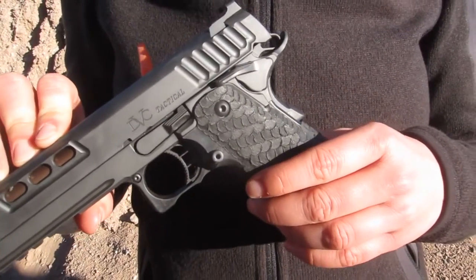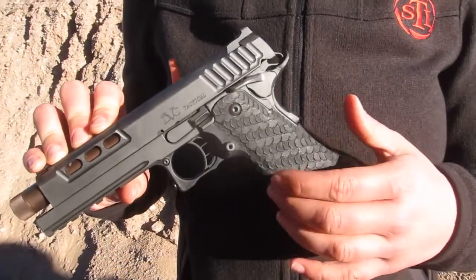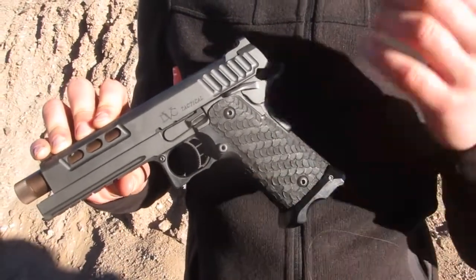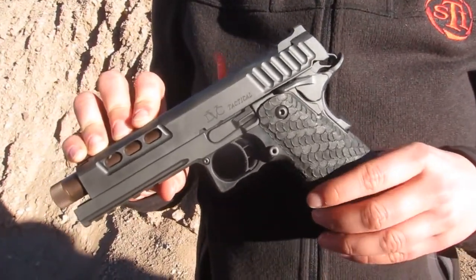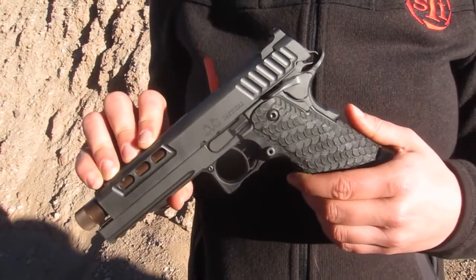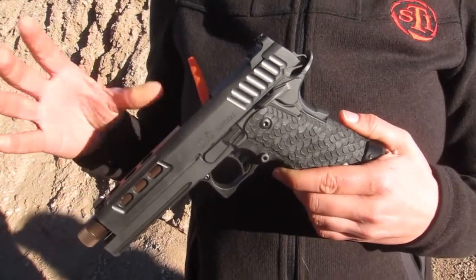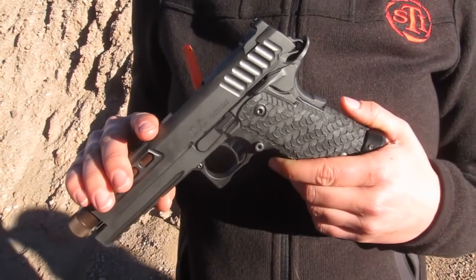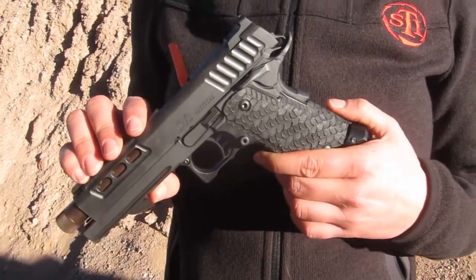This is one of our 2011 models, so it has all the features of the 2011 — the modular frame, the grip, and the double stack. This would hold 21 rounds of 9mm ammo and it is great for home defense, carry, hunting, competition — anything that you want. The retail price for the DVC Tactical is $2,999.